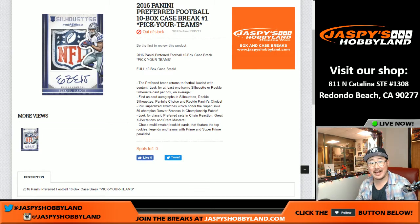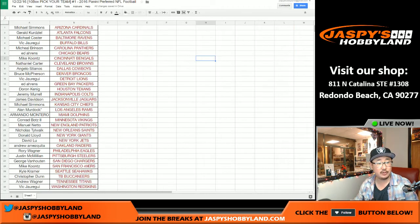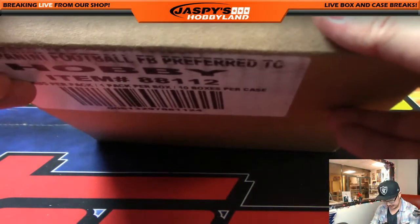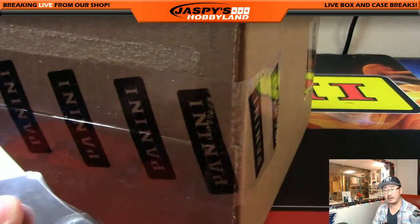Good evening, everyone. Joe for Jaspi's Hobbyland here. Brand new release day here on the 22nd, Thursday of December — December 22nd, 2016. Panini Preferred Football, full case, 10 boxes. Pick your team, number one, at JaspisHobbyland.com. Thank you very much to these people right here for getting in on the action, especially to Alan, who got the Los Angeles Rams — last spot mojo. Here's the full case right here. Brand new release. We did a half case divisional earlier and it looked pretty darn good, so we're thinking this case is going to be great as well.